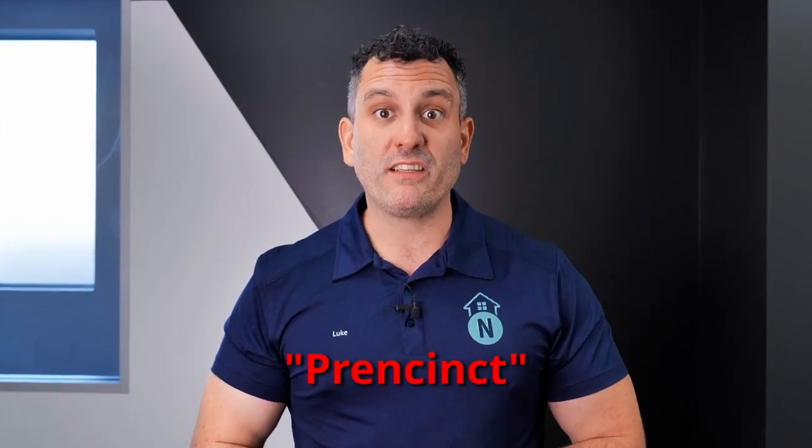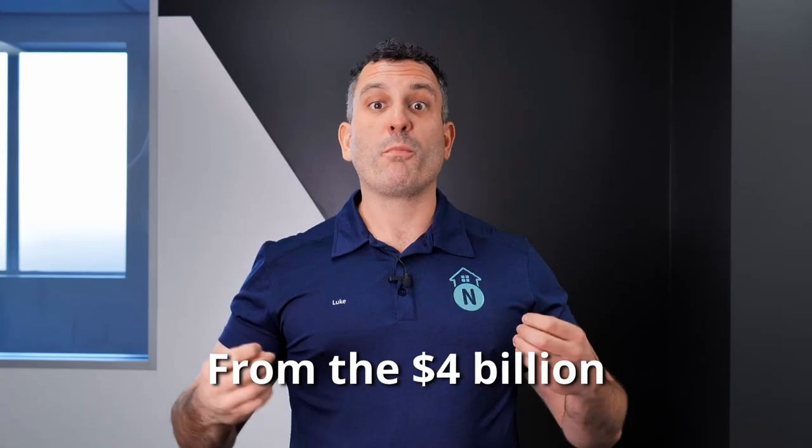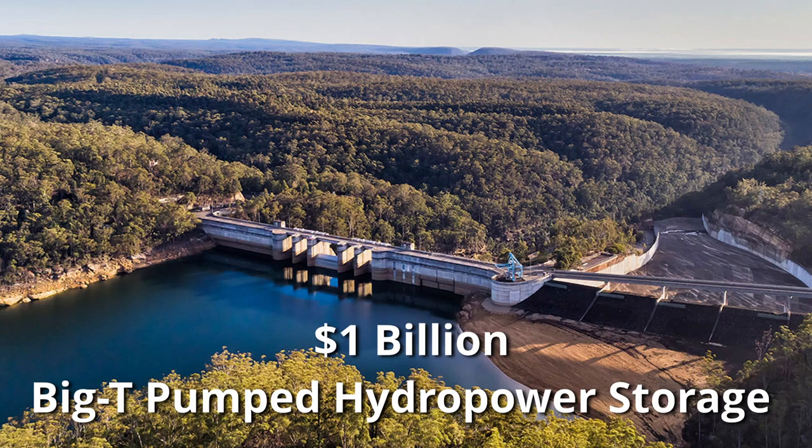Next, Toowoomba's multiple renewable energy initiatives that are in the pipeline. From the $4 billion McIntyre wind precinct to the $1 billion Big T pumped hydro power storage project, these projects are bound to propel the local economy forward and spawn further countless employment opportunities.